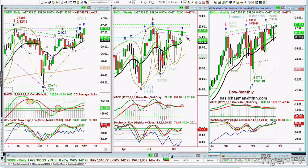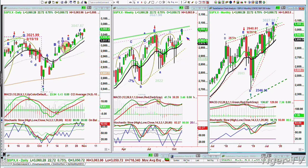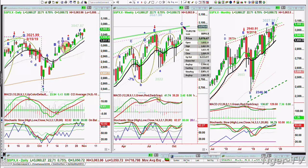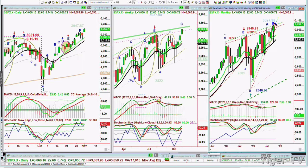The S&P is at all-time highs, broke out — kind of reconfigured that whole cycle right in the up-channel resistance area. It's at 3,060 and it needs to get to 3,079, then it breaks out of that resistance area. Same thing in the monthly chart, leg B — very positive action.